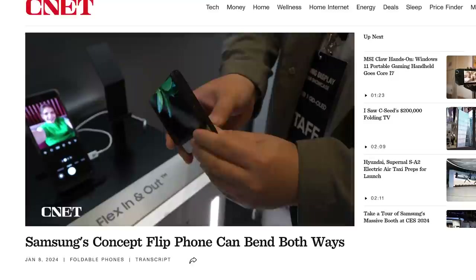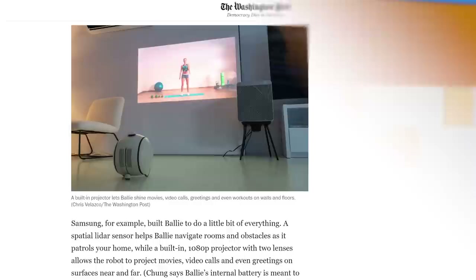As for ideas making the leap from concept to actual product, Samsung is reintroducing its 2020 Bolly concept, an adorable little home companion robot that follows users around their house. Samsung has made a few changes — it now has wheels instead of getting around like the BB-8 ball droid from Star Wars, and it's roughly the size of a bowling ball.